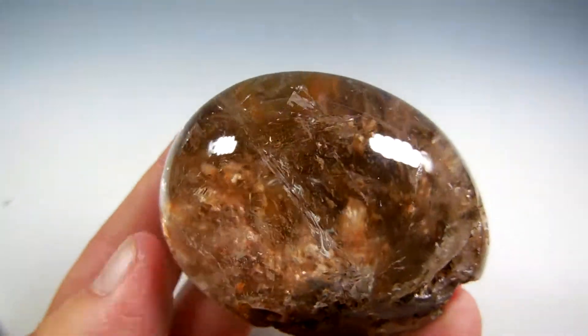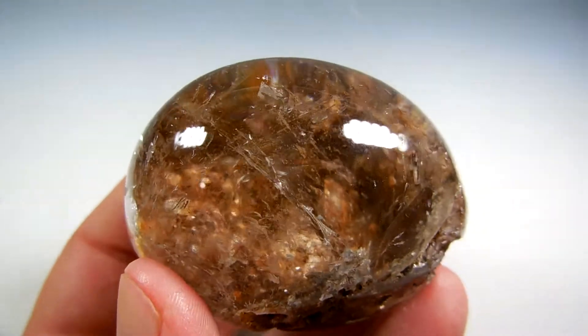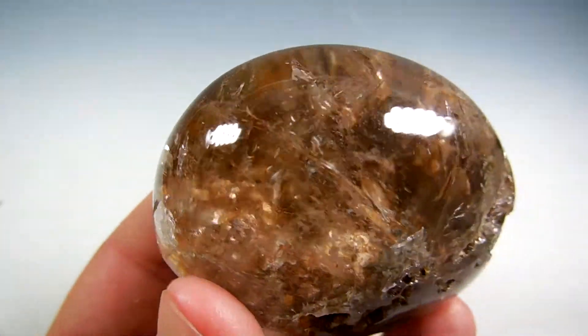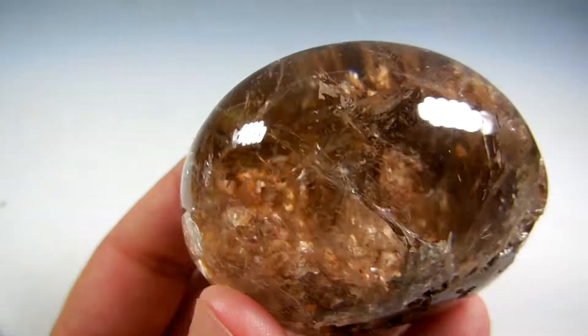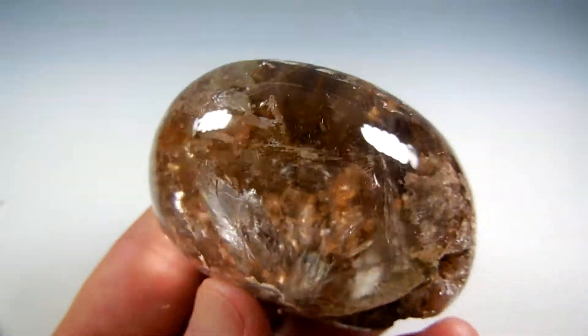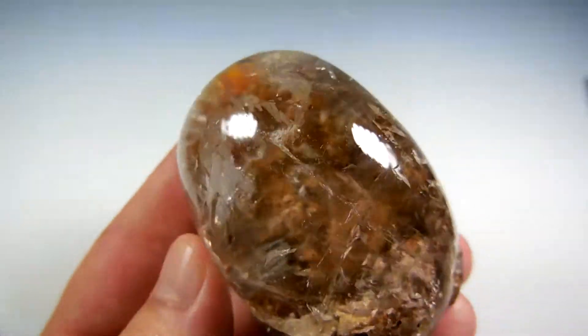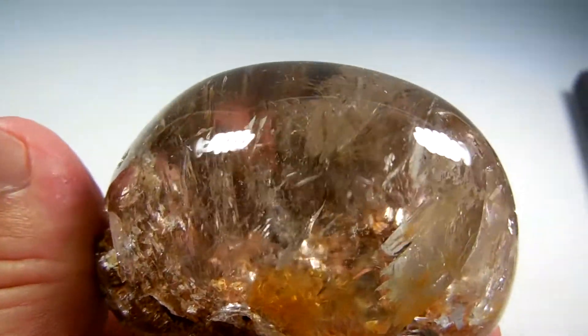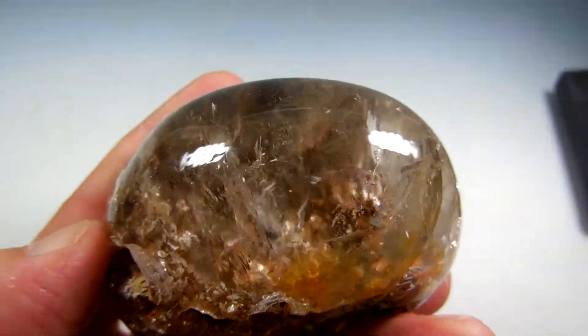Beautiful lens. At the bottom here you see some calcite, some cubic calcite, and some smaller root tile blanketing the bottom. It's really nice. This material is from Mato Grosso State in Brazil. The unique color here is due to iron.